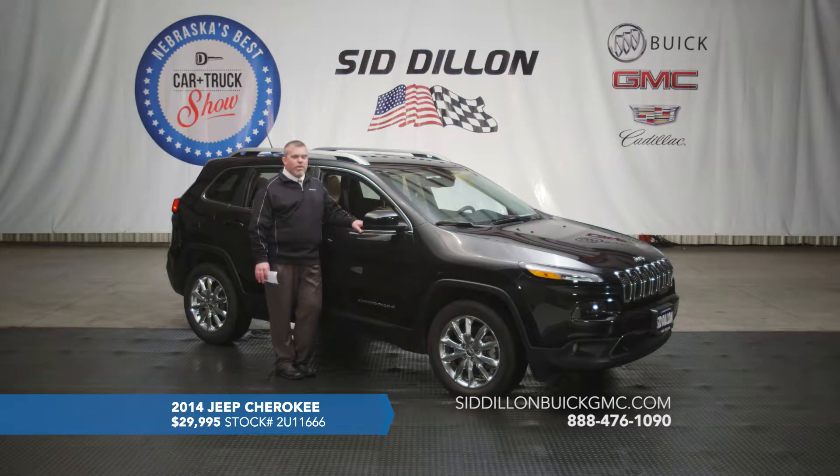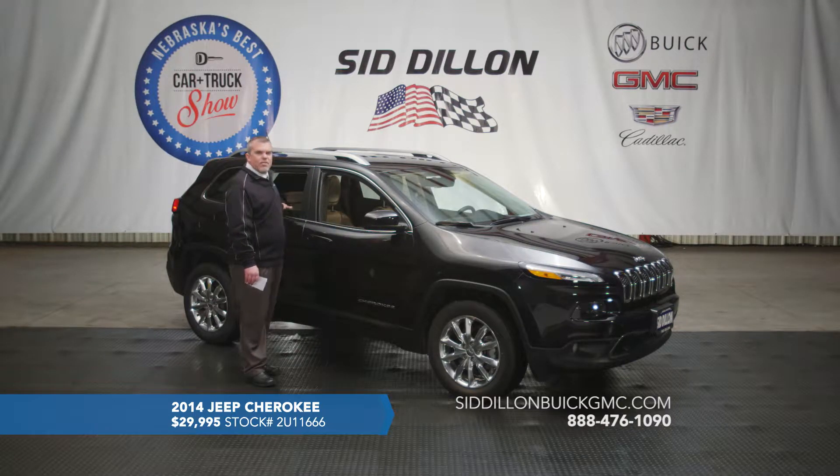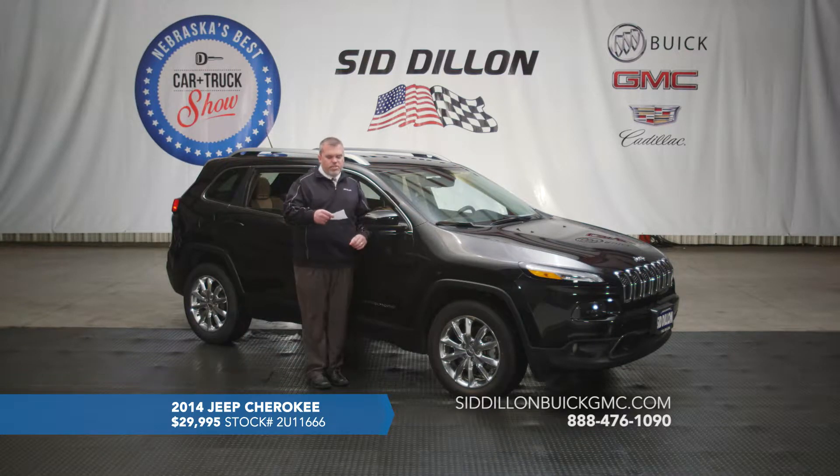It also has a USB port right under the stereo and another one in the armrest, plus a couple of auxiliary and charging stations. The second row has pretty spacious stadium seating — that row actually sits a little higher than the front seat so you can see out well, and those seats fold down for a nice cargo area. Again, a great 2014 all-wheel-drive limited Jeep Cherokee with only 34,000 miles, for sale at SidDillonBuickGMC.com for only $29,995.